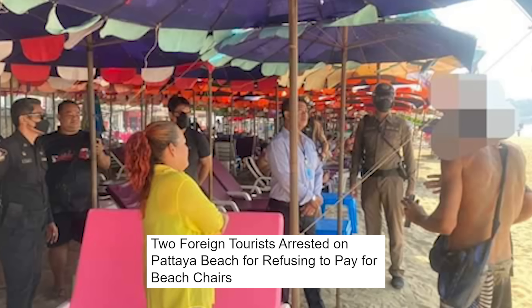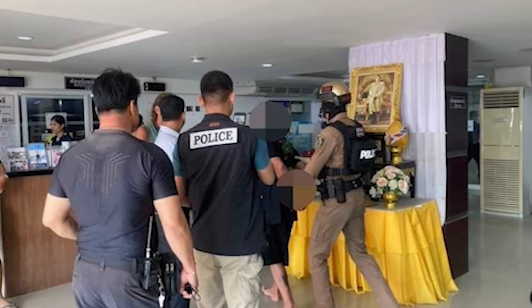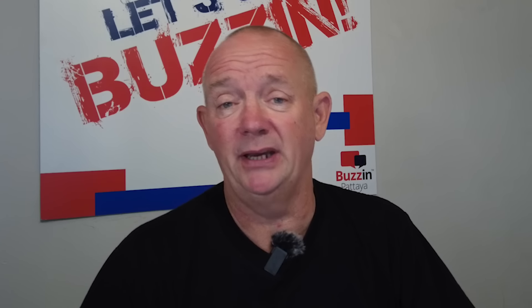Some of the things happening here — obviously there are guys here that maybe are drinking a bit too much. But it says here two foreign tourists were arrested on Patea Beach for refusing to pay for a beach chair. The reason I want to talk about this is you've got to pay — it's as simple as that. If you sit down, you've got to pay. It's 50 baht to 100 baht — the chairs are normally 50 baht, the sunbeds are normally 100 baht. Even if you just want to sit down and have a chat for 10 minutes, you're going to have to pay.